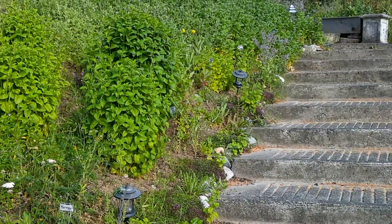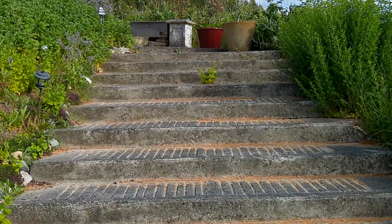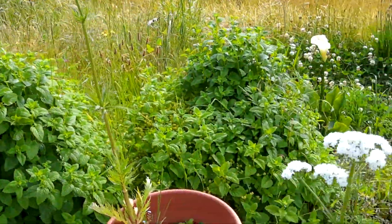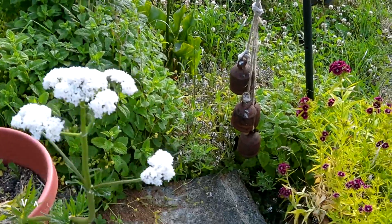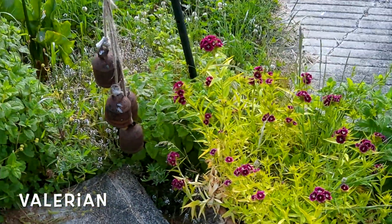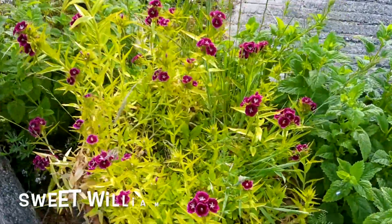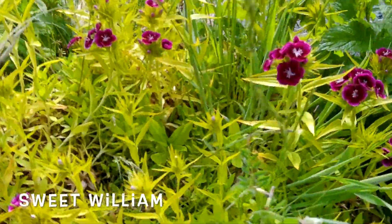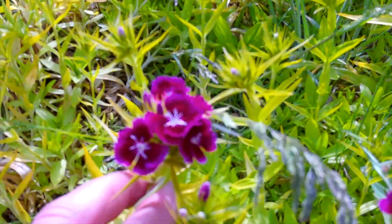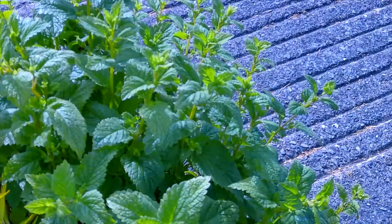Just a shot back — we're working our way down the steps here. That's a valerian flower right there, from the valerian root plant. Here's some Sweet William. I love these flowers — these are some of my favorites to actually put in my hair in the summertime. There's more lemon balm.